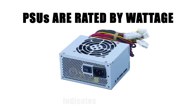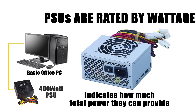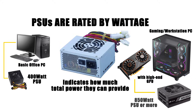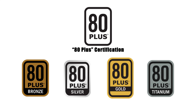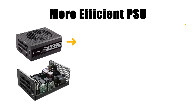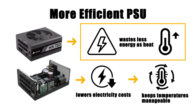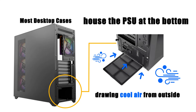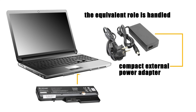PSUs are rated by wattage, which indicates how much total power they can provide. A basic office PC might only need 400 watts, while a gaming or workstation build packed with high-end GPUs could demand 850 watts or more. Efficiency is another key factor, represented by the 80-plus certification levels like bronze, gold, or platinum — a more efficient PSU wastes less energy as heat, lowering electricity costs and keeping temperatures manageable. Most desktop cases house the PSU at the bottom, drawing cool air from outside, while in laptops, the equivalent role is handled by a compact external power adapter paired with an internal battery.